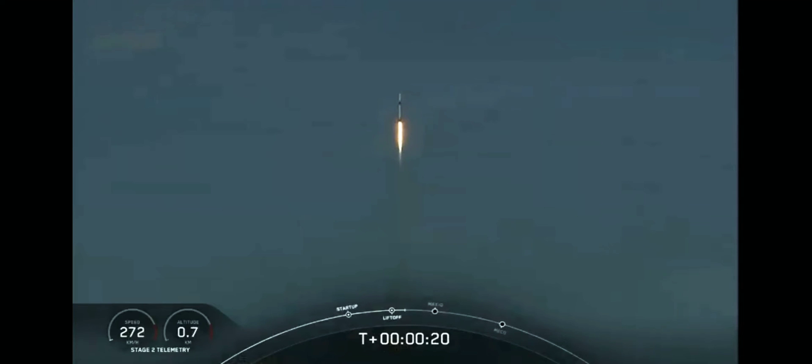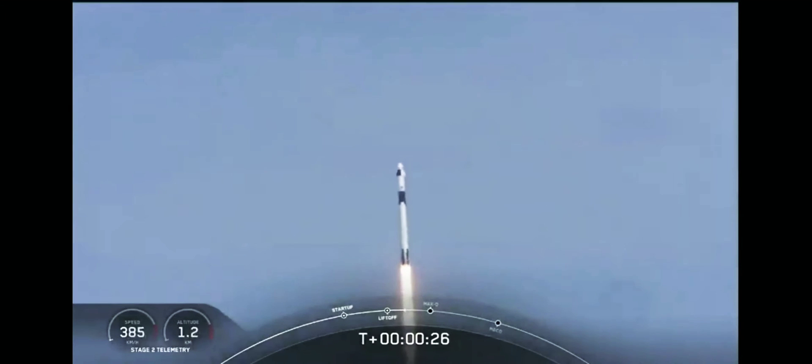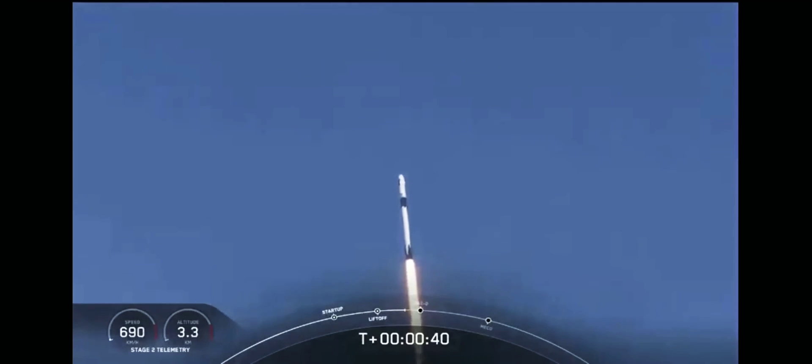So rises a new era of American spaceflight. Stage 1 propulsion is nominal, and with it the ambitions of a new generation continuing the dream. 20 seconds into flight, stage 1 propulsion is nominal. T plus 30 seconds into this historic mission, flying crew onboard Dragon and Falcon 9. Falcon power telemetry nominal.